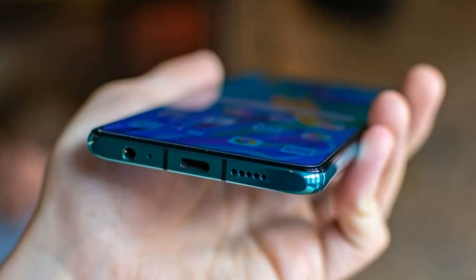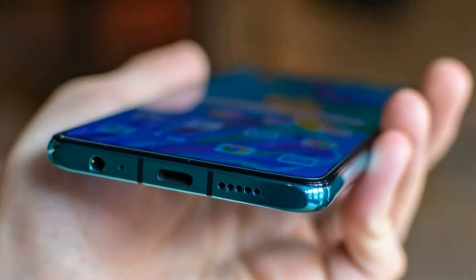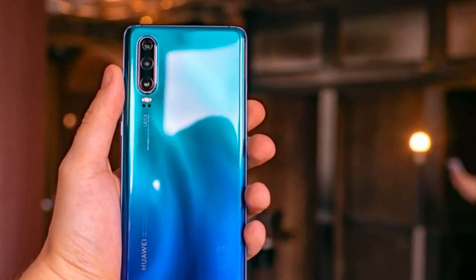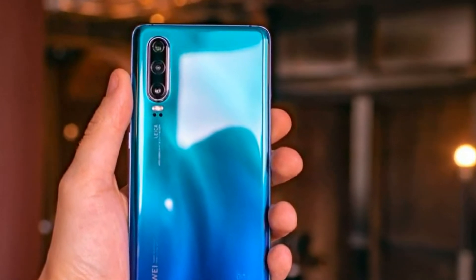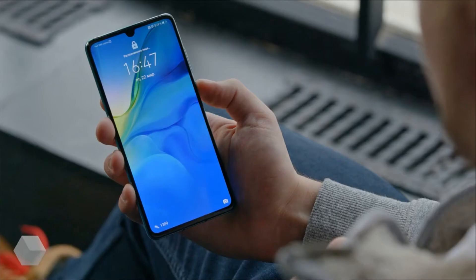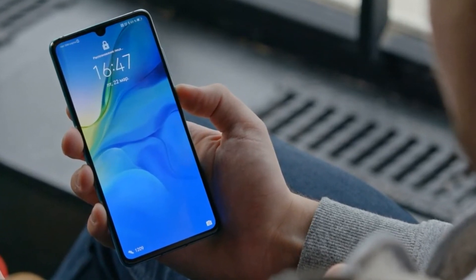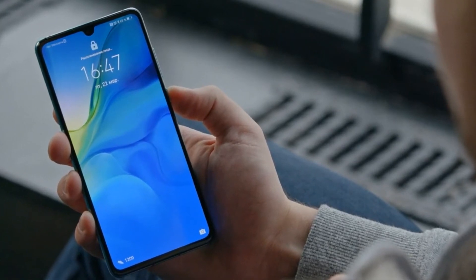Huawei P30 is equipped with a flat 6.1-inch OLED display with a resolution of 1080×2340 pixels. Frames around the perimeter of the display are minimal, including the top one, which has only a small teardrop-shaped notch for the front camera. The screen supports HDR mode.